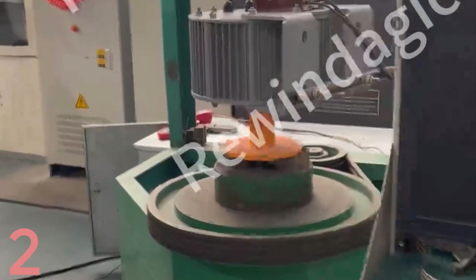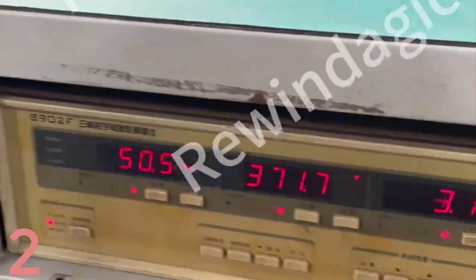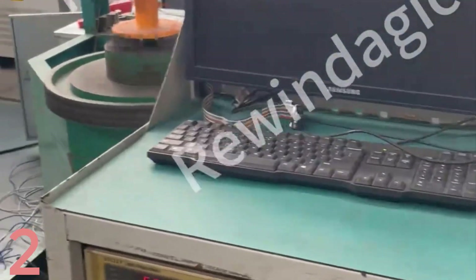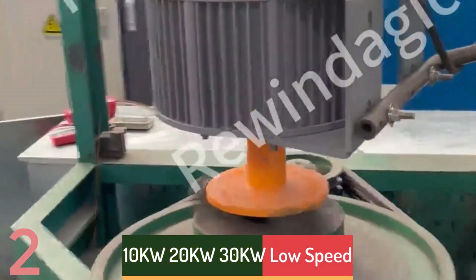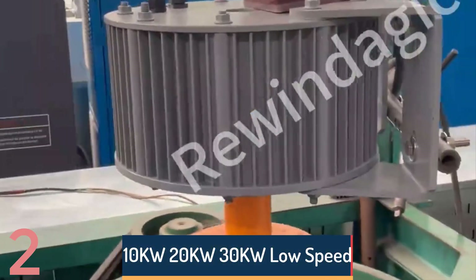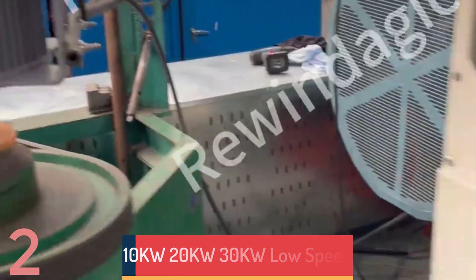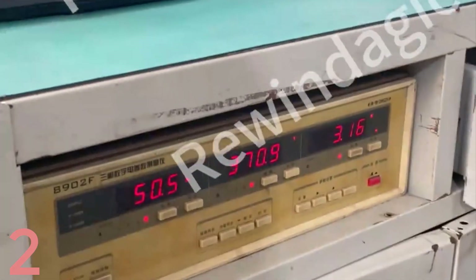Number 2. The Rewindajik L-2000 is a high-performance, low-speed permanent magnet generator designed for wind power systems. It offers power options of 10kW, 20kW, or 30kW, and operates at 500rpm, producing low noise and minimal mechanical resistance.